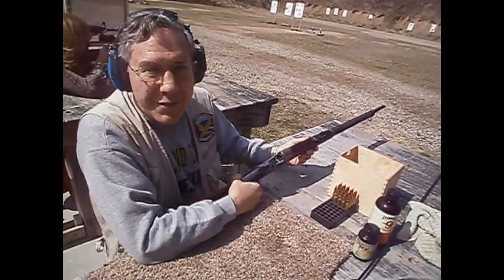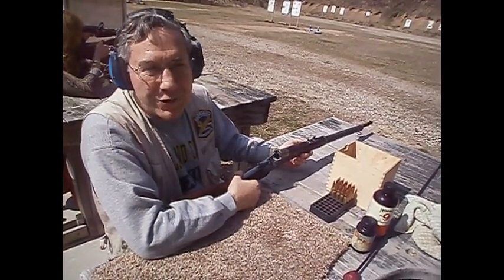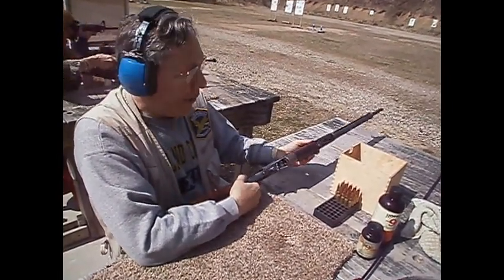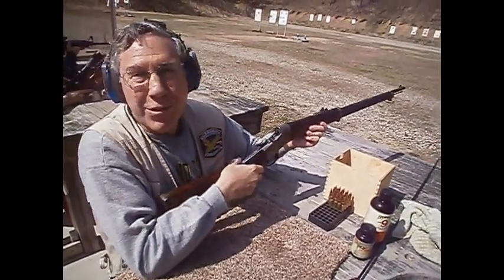They were not very big and not very heavy, and they were sold to Latin American countries for their military or for their constabulary. These rifles would have killed men in Bolivia, for all we know.